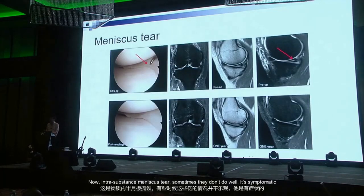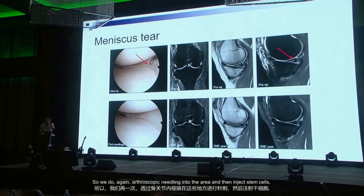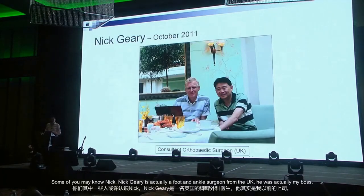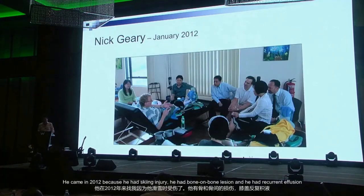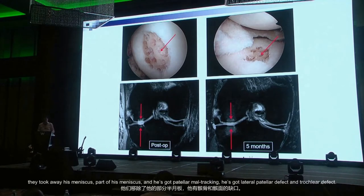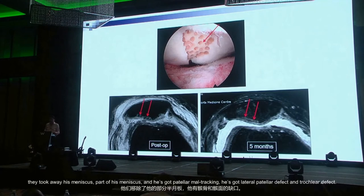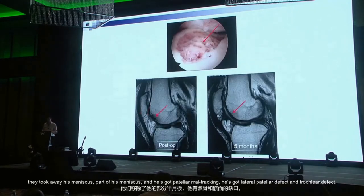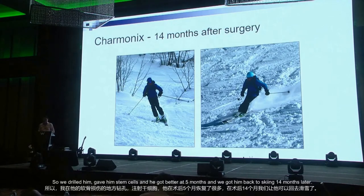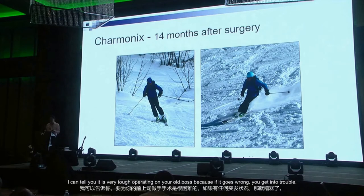For intrasubstance meniscus tears that are symptomatic, we do arthroscopic needling into the area and inject stem cells — one year and three years later that healed up nicely. One notable case: Mr. Nick Gary, a UK foot and ankle surgeon who was actually my old consultant from 1990. He came in 2012 with a skiing injury, bone-on-bone lesion, lateral compartment issues from prior meniscectomy, patellar maltracking, and patellar and trochlear defects. We drilled, gave him stem cells, he improved at five months, and got him back to skiing 14 months later.